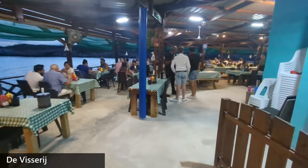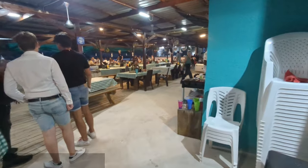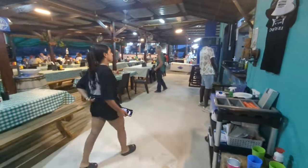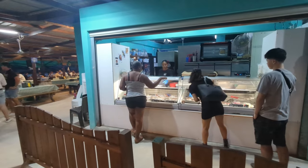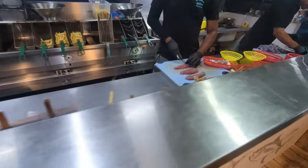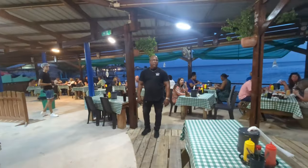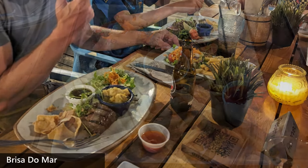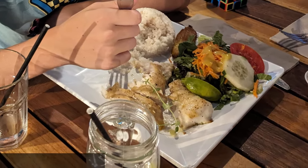Another place that is uniquely Curacao and a must-visit is a restaurant called The Visserage. Located right at the edge of a bay, it serves locally caught fresh fish. When you line up to order, you get to see and choose each cut of fresh fish meat that you'd like to eat and can give instructions on how you'd like it cooked. The cuts of meat are then given to the cooks, who in a few short minutes prepare your delicious meal. Overall, this place has a lively atmosphere and the prices are very reasonable. And if you are staying near Jan Thiel or are visiting the local beaches there, you should definitely try Brisa du Mar, which even has live music playing in the evening sometimes.